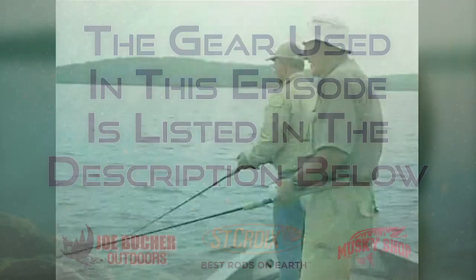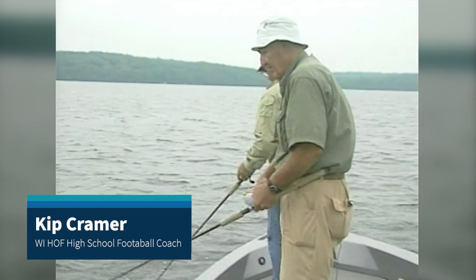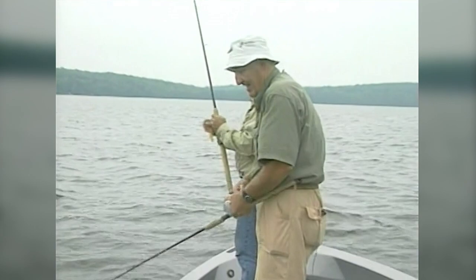Somebody out there in the back of the boat just told me I should change. He reminded me that on dark days like this, Miller Perch has been a better pattern. So even though I caught a fish on this bait, we've been fishing for about five minutes and we haven't caught a fish.